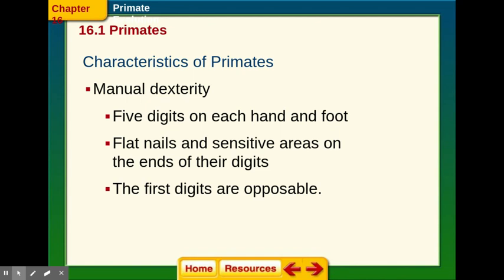So manual dexterity, meaning we can actually move our digits — our fingers and our toes. There are five digits on each hand and each foot. Occasionally you get more or less, but those are variations, usually inherited and sometimes by accident.